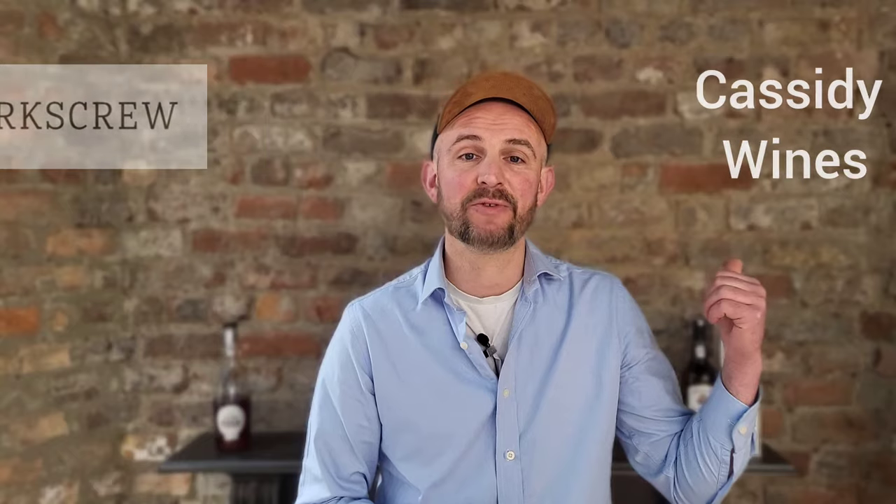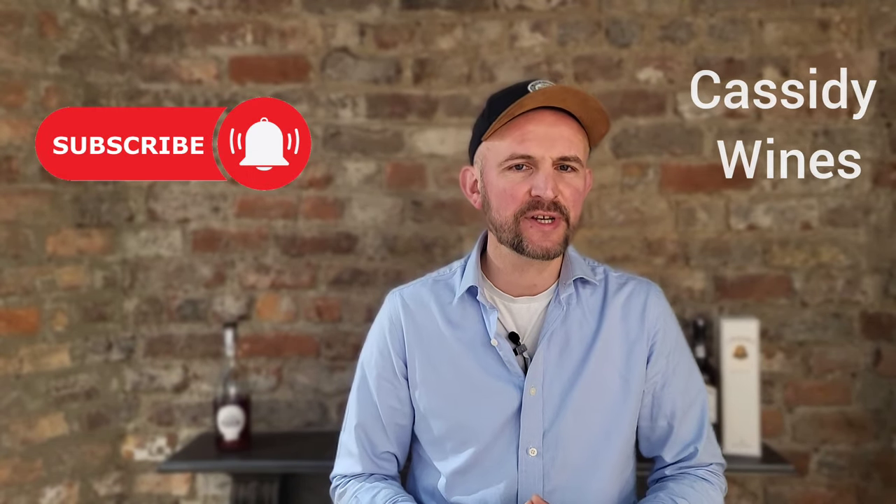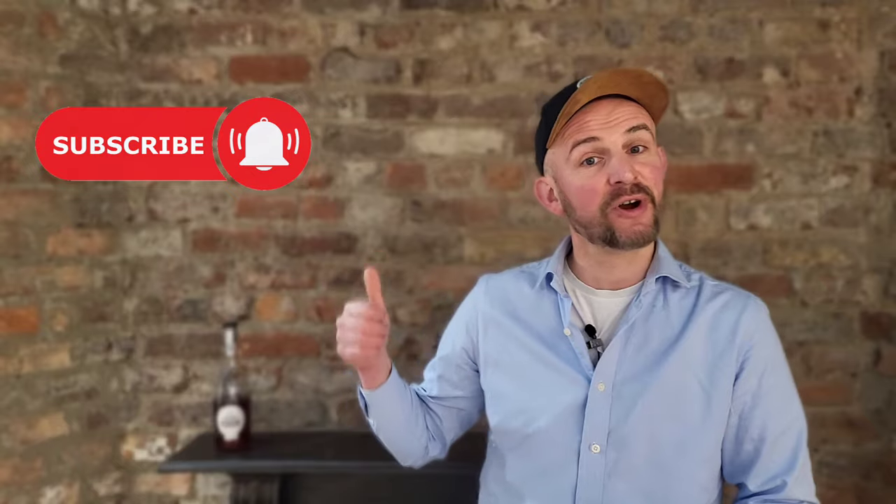Many thanks to the Corkscrew Wine and Spirit Merchants and Gareth from Cassidy Wines for helping me with this video. And if you're watching my channel for the first time, please consider subscribing!